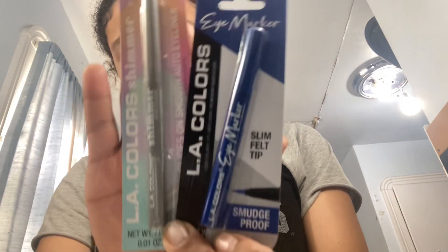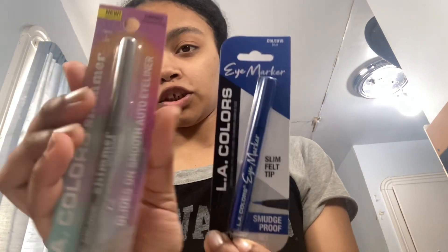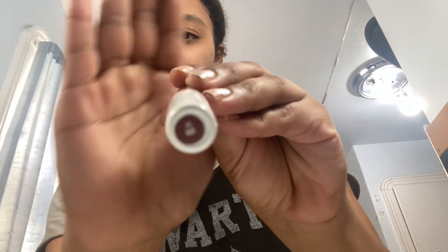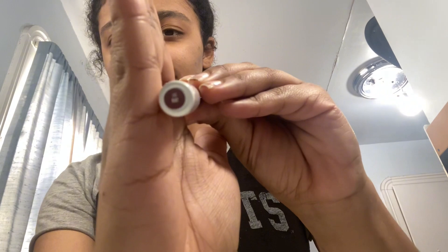All the makeup products I'm using are eyeliners. The first two are similar — I got LA Colors: one is blue and one is a shimmery silver. Then I have this one from the brand Flower, it's a liquid eyeliner in the color rust — you can see it on the box. And then I have midnight black, because I love black eyeliner.